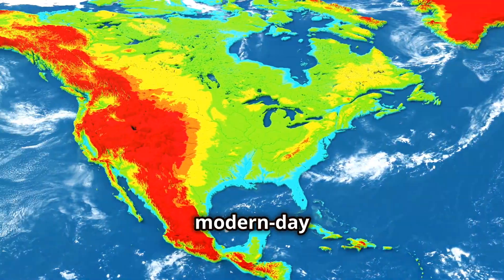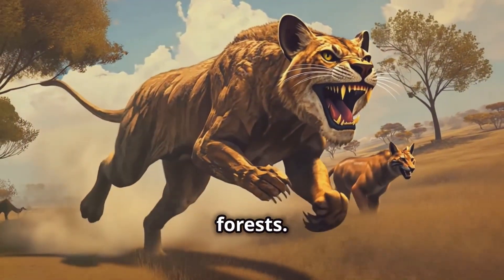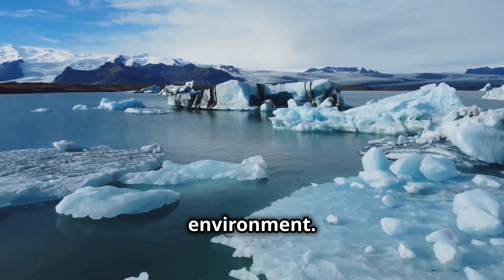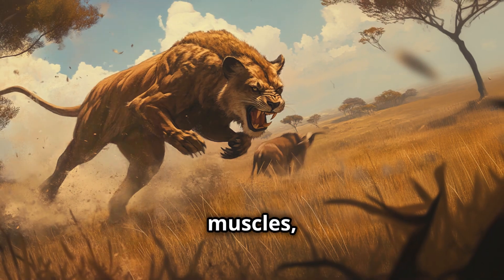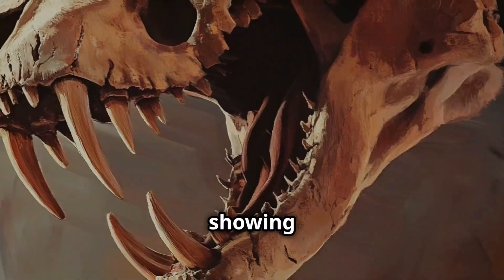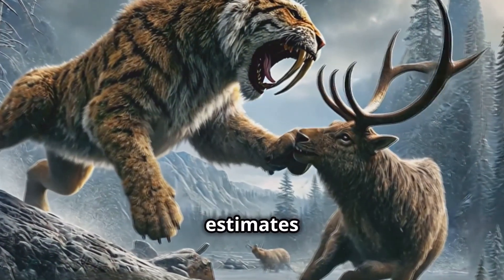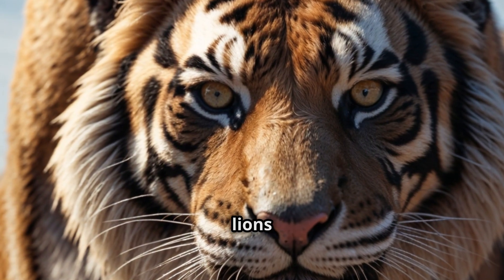Smilodon's habitat ranged from the modern-day United States to South America, thriving in a variety of ecosystems from grasslands to forests. Despite its adaptability, the Smilodon was not immune to changing climate, and its extinction is thought to be closely tied to a shift towards a warmer, more humid environment. What really set the Smilodon apart was its ability to generate enormous power from its muscles, delivering a devastating bite — as evidenced by fossil records showing massive muscle attachments and powerful jaws. Some estimates suggest Smilodon had a hunting success rate of up to 50%, impressive compared to lions and leopards, which often succeed less than 10% of the time.